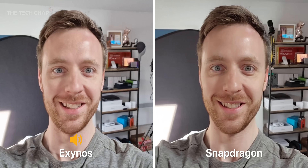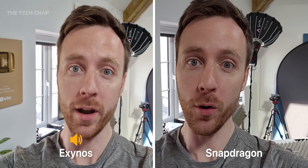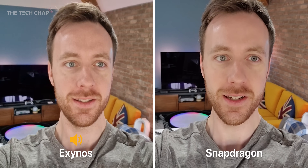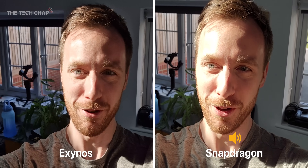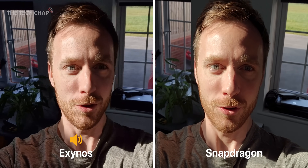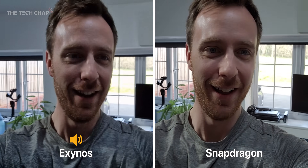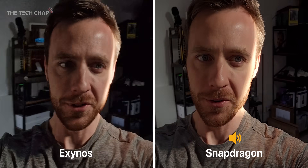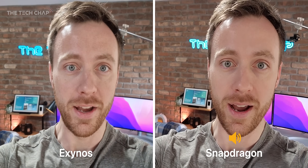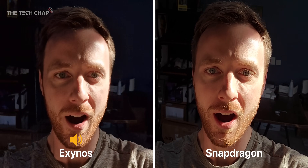What about front-facing video and the microphone? This is being recorded at 4K on both side by side. Spinning around and changing the lighting — putting some direct sunlight on my face to see how it handles that. It just goes to show how much difference the processing with the ISP on the chip can make, because really this is the same camera hardware.